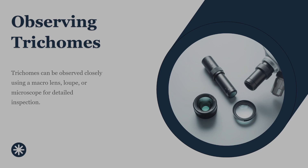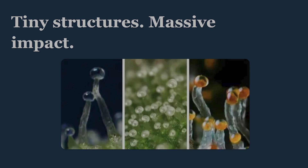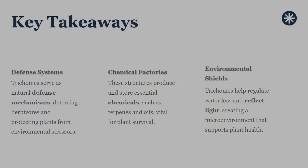Once you start looking closely, it becomes obvious that plants are far more complex and finely tuned than they appear from a distance. Trichomes aren't just plant hairs — they are defense systems, chemical factories, environmental shields, and biological indicators all rolled into tiny structures. Their size makes them easy to overlook, but their impact on plant survival and performance is massive. Understanding trichomes means understanding how plants protect themselves and, ultimately, how to grow them better.